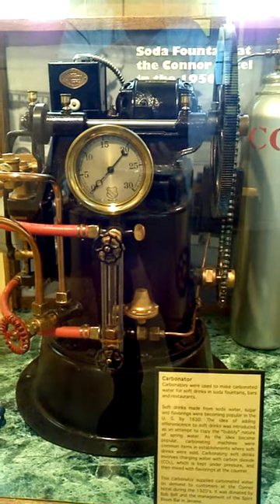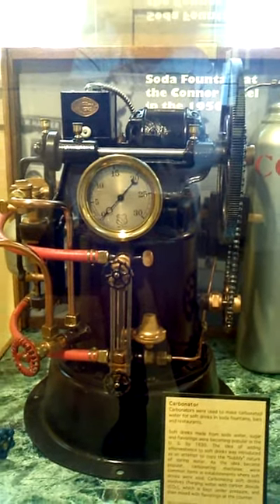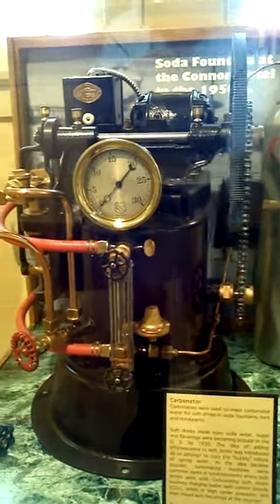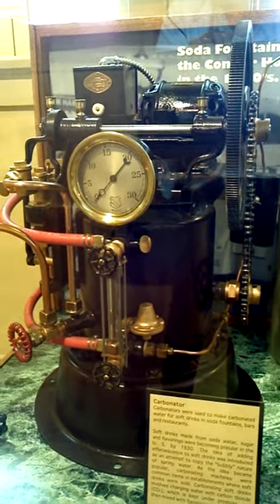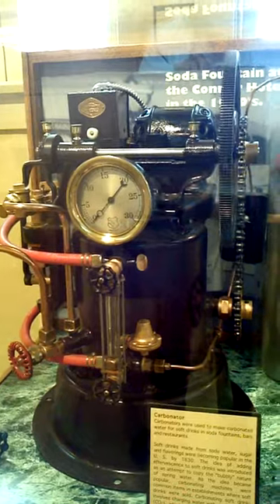This carbonator supplied carbonated water on demand to customers at the Connor Hotel during the 1920s. It was donated by Bob Bell and the management of the Spirit Room Bar in Jerome.